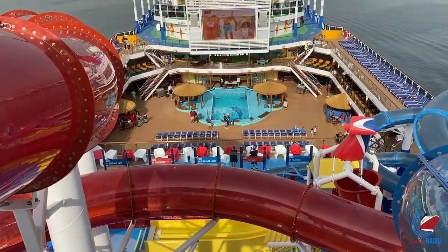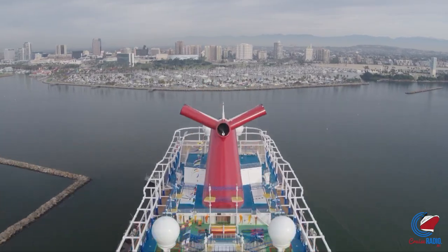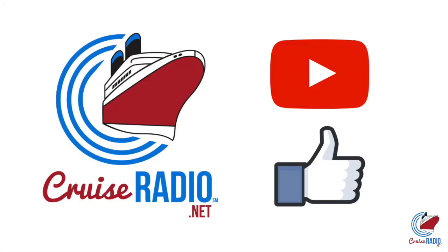My name is Doug Parker, host of the Cruise Radio Podcast, and this is a tour of Carnival Panorama. Before we get to the tour, if you like this video and you want to see more, subscribe to the channel and give the video a thumbs up.